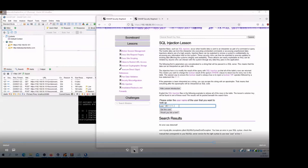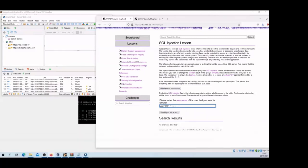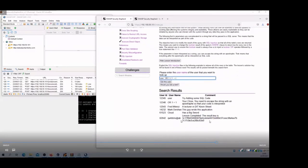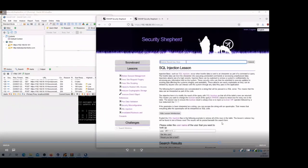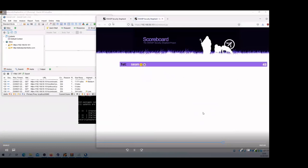If you try searching multiple times and try other things, a hint box will appear which in this case shows you the entire query being written with your input. This lets people more easily visualize the SQL injection attack because in the wild you don't always get that, so it's nice to have when you're learning. We can see here that one of the rows in the database had the key, and that's the scoreboard updated.